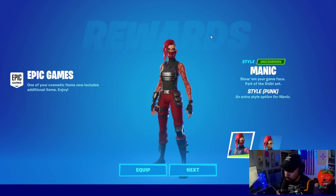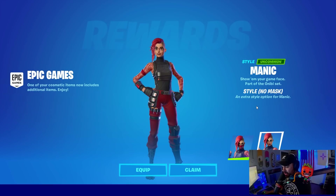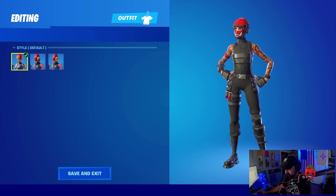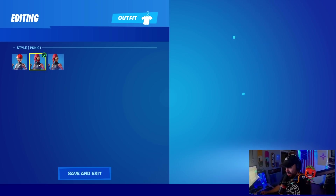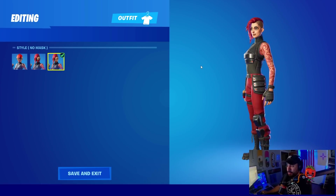Manic got a new edit style called Punk, and she also has a no-mask edit style for it. The question is: should she have gotten a no-mask edit style for her original style with her helmet on in all black? There are two ways to look at why Epic Games gives skins new edit styles — either the skin wasn't selling well and needs a makeover, or it sold so well they want to give buyers more for their original purchase.